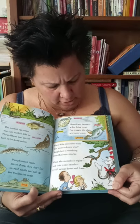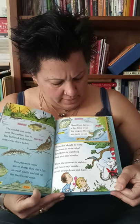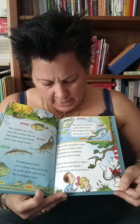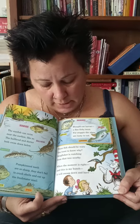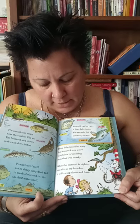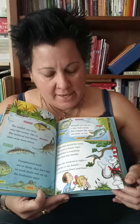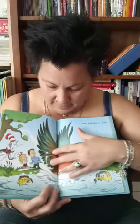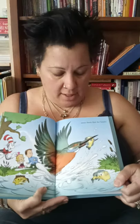Bluegill eat larvae — a fine fishy treat. For crappie, the algae are tasty to eat. These fish should be wary — you want to know why? Kingfisher is watching from that tree nearby. When the moment is right, and this is my hunch, it will swoop down and have some — maybe lunch. Some fresh fish for — that's right — lunch.